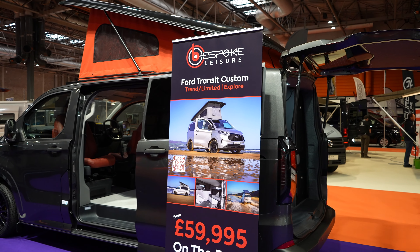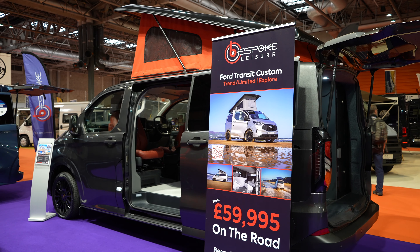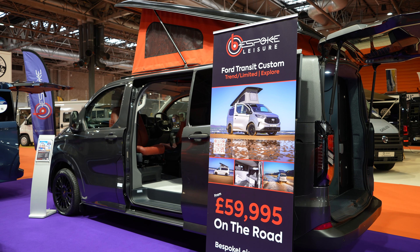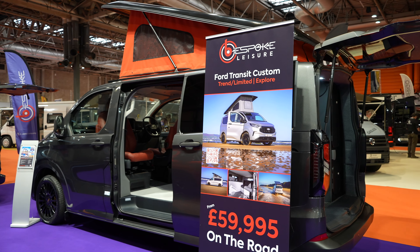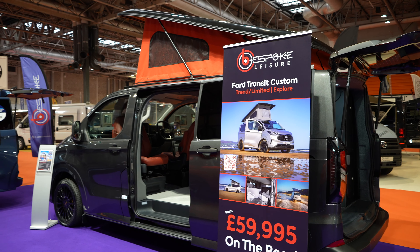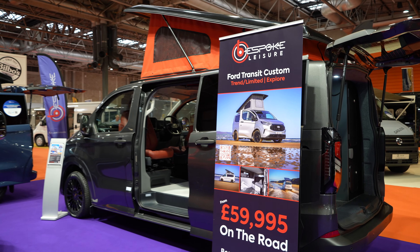As I mentioned in my other NEC show video, this Transit Custom starts at £59,995. I know a lot of people will say how can £60,000 be a good price for a camper van, but in the current market that really is a very good price, because base vans themselves have gone up so much.